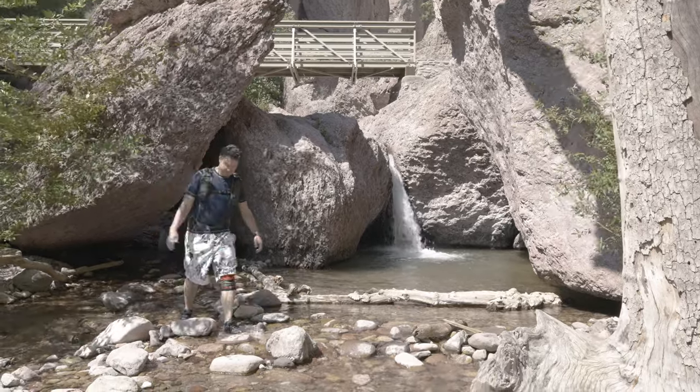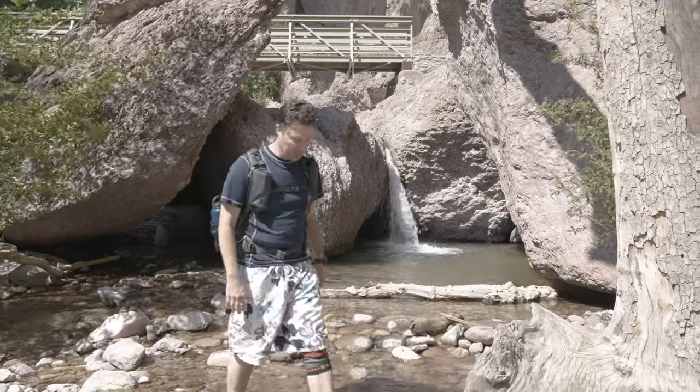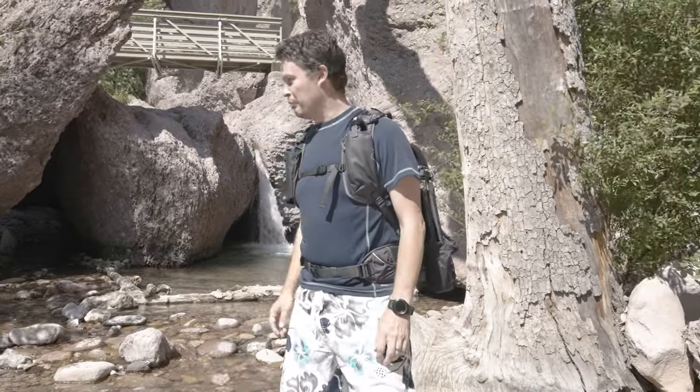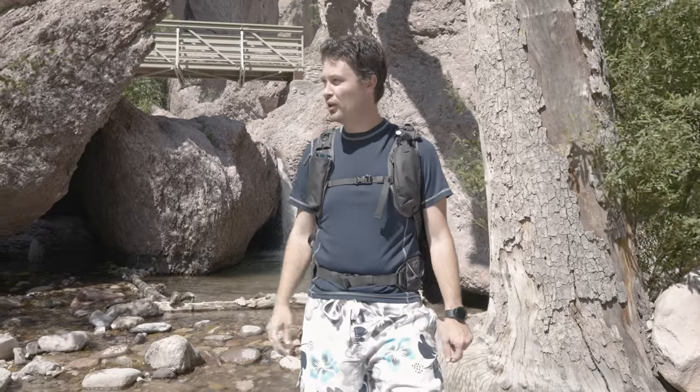What's up guys? Welcome to a water episode, finally. It's the only water we get here in the desert. We're at one of my favorite places, about an hour from my house — a catwalk, southern New Mexico.